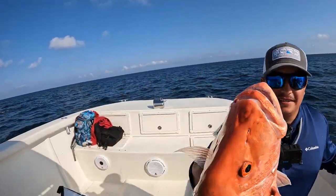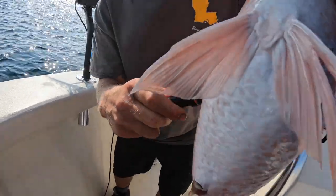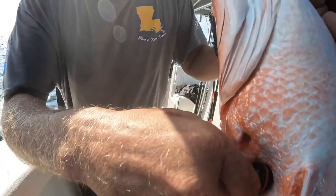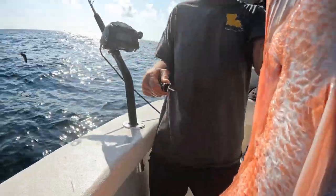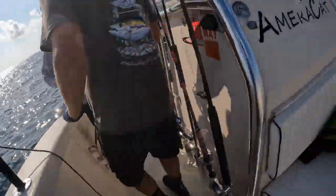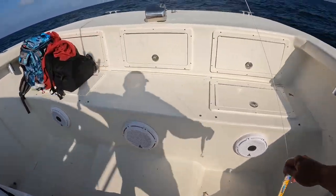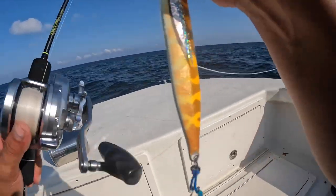Stud snapper on the jig guys! Make sure you always vent these fish - properly vent your fish. That's about 30 inches, you think? Oh yeah. All right guys, I caught this one on a slow pitch bait - 200 gram jig, tiger color. Just dropped it down and he absolutely hammered it.